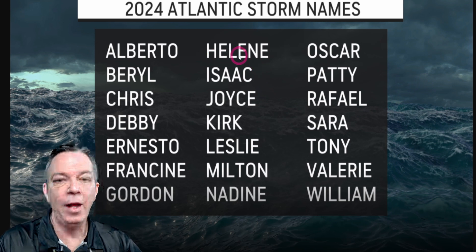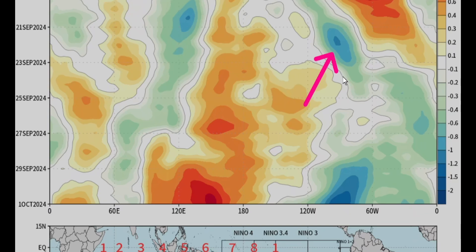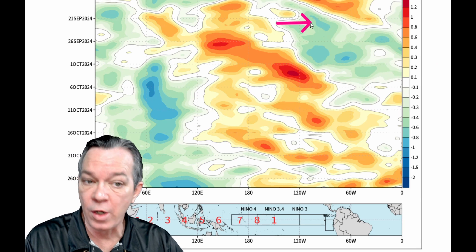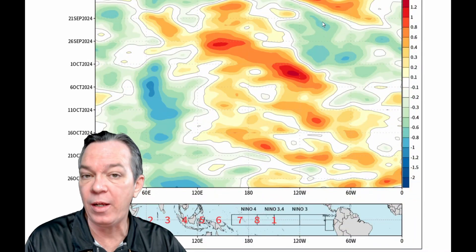If Invest 95L does get a name it won't make a difference anyway, but it'll be Helene. Then the system I've been talking about could potentially be Isaac — the I named storm that we need to watch for. With the GFS showing a strong anomaly, there's a potential favorable environment from the 20th through the 24th right into our region of the Gulf or a little bit to the east right around Florida. Also still showing that as we go to the beginning of October, we have another strong system coming — I've been showing October 1st for a very long time, and the European model is showing the same thing.